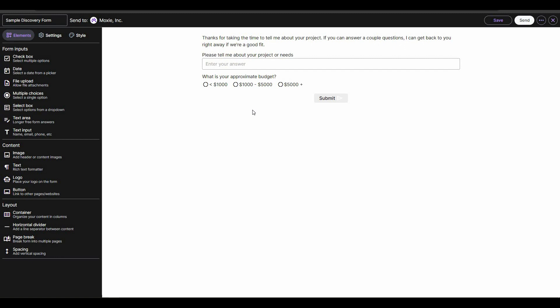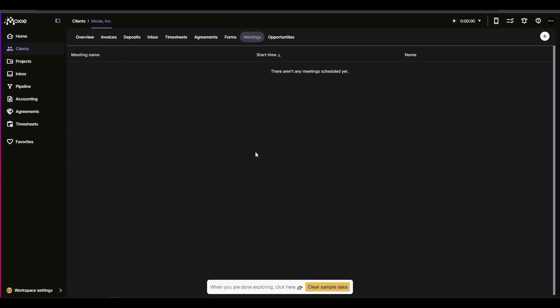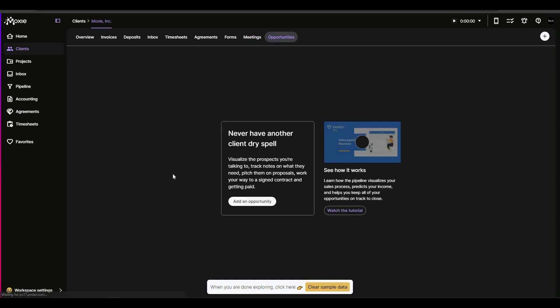There is also a forms section. Click to choose a form and it opens the form editor. You can add as many elements as you want from the left section — checkbox, date, file upload, multiple choice, and so on. You can also add different types of content, change layout settings, and modify styles.